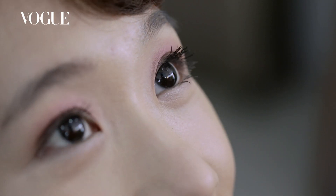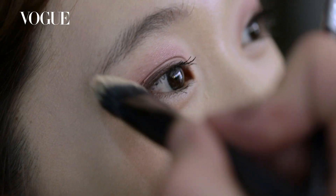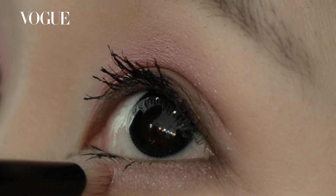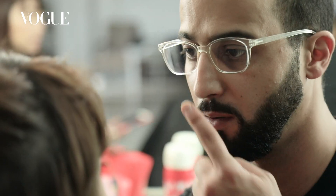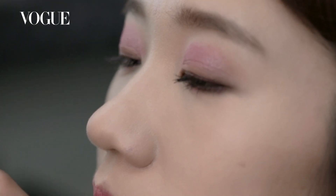For the eyes, we use a beautiful pinkish palette with a brown liner to get this cutie effect, this girly effect. And to contrast, I use an underline orangey, so it gives more contrast and it shows more the color of the eyes.